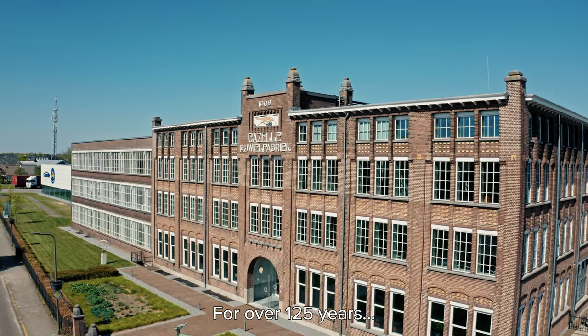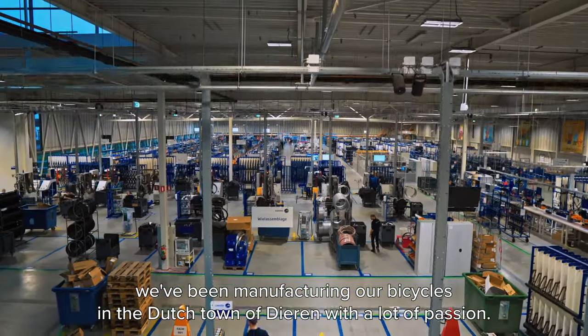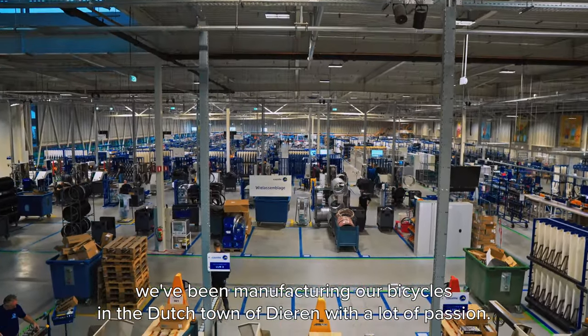Welcome to Gazelle. For over 125 years we've been manufacturing our bicycles in the Dutch town of Dieren with a lot of passion.